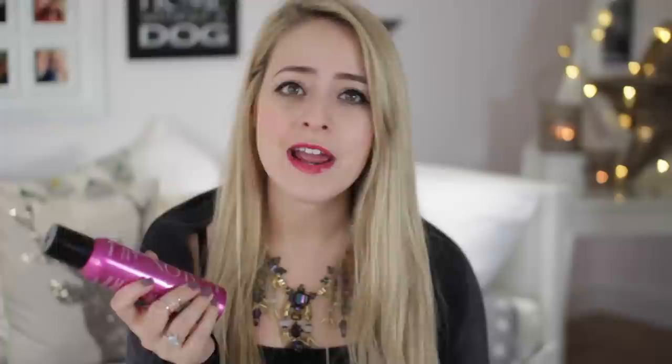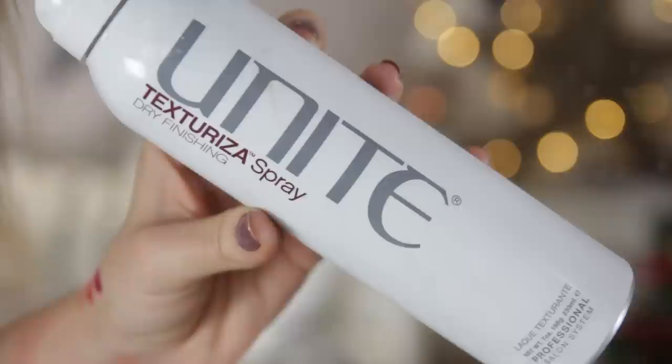Two styling products I've fallen in love with — they're actually quite similar. The first is the Charles Worthington Volume and Balance Spray, which had a lot of hype this year. It's kind of halfway between a texturising spray and a hairspray so it gives you a little bit of hold but also that oomph and texture. The other is the Unite Texturising Spray, which is a straight-up texturising spray. This stuff is serious — when you spray it, it's like a fire hydrant. Really intense.